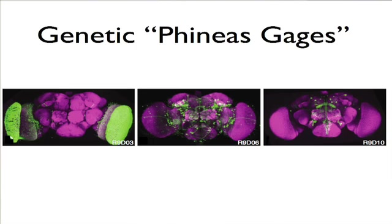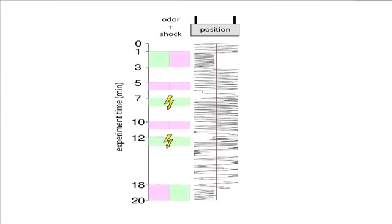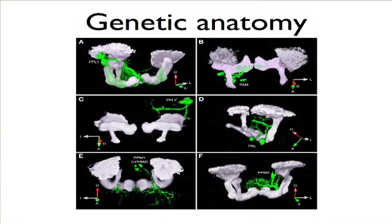Because there are so many genetic tools, we can do thousands of different Phineas Gage experiments. Phineas Gage was the man who had a poker go through his brain and his personality changed. We can use genetic tools to knock out many different parts of the fly's brain and perform those experiments. We can also study olfactory memory, where the fly chooses between two odors — after receiving electric shocks in the presence of the green odor, it runs away from the green odor and toward the pink odor. We can study memory in great detail through locomotor behavior, and use genetic tools for detailed brain anatomy. The green neurons shown are those we think input aversive shock information into the memory circuits.